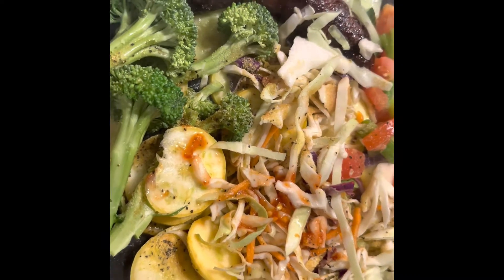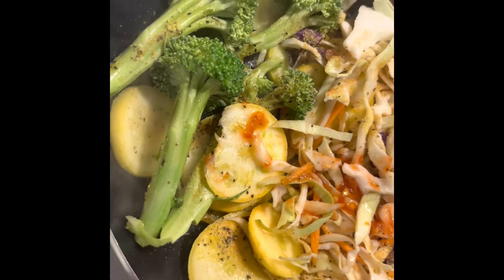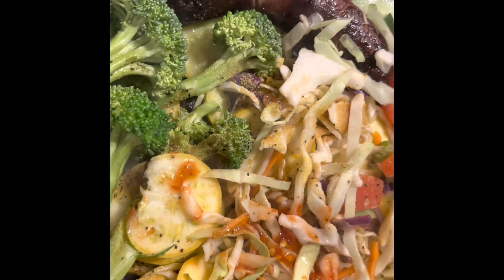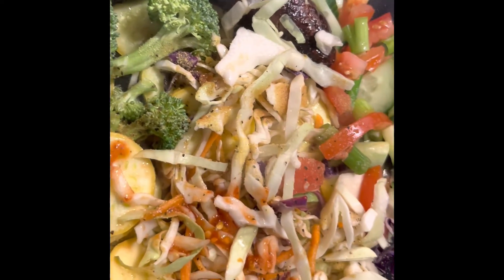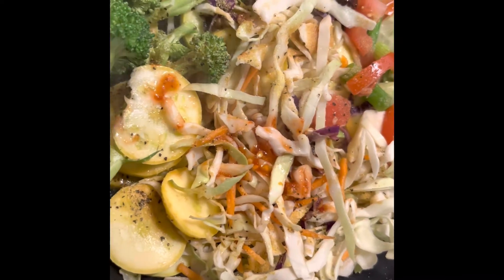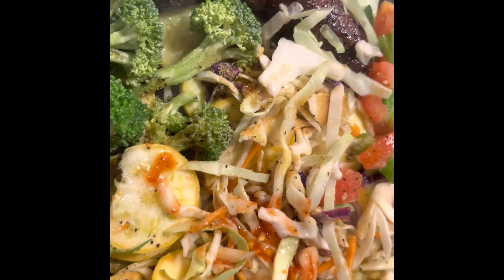This is what I'm having for my dinner tonight. I'm making this as a one-skillet meal. This is going to be my last meal for today — breakfast and this meal here. I will show you guys when I open it up. Stay tuned.